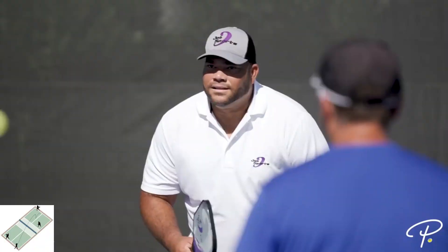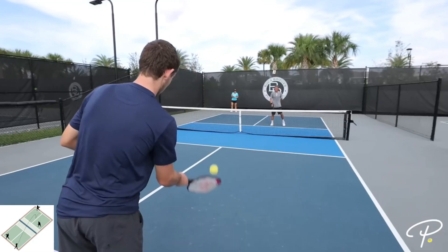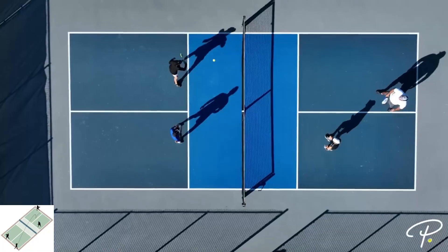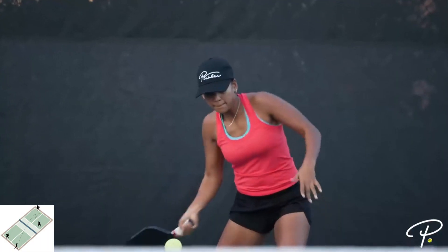Are you ready to play pickleball? Jump on a court and get ready to join the movement that is more than just a sport. If you liked this pickleball video, be sure to share it with your pickleball friends and partners and we'll see you out on the pickleball courts.